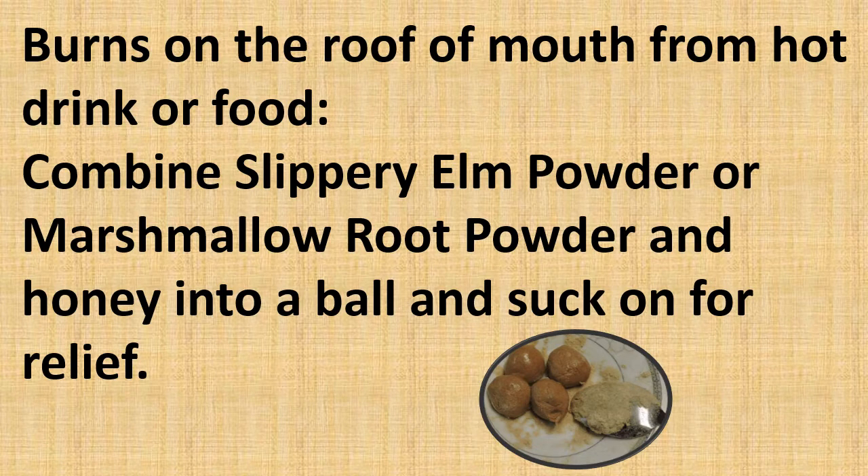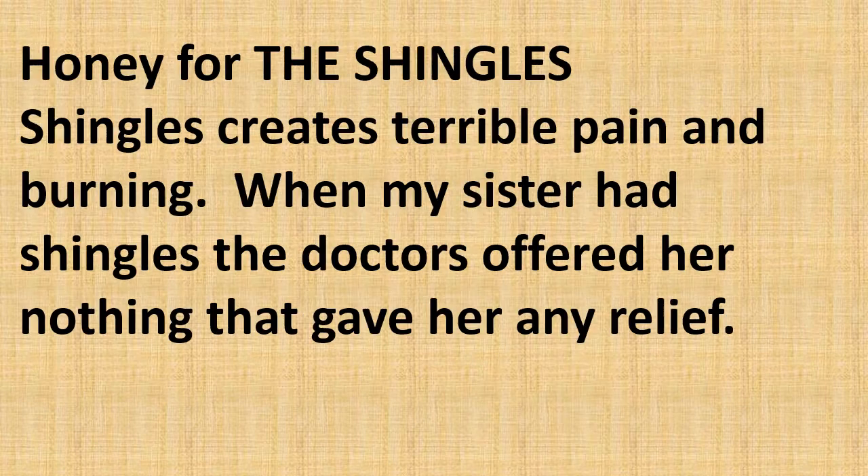We've all burnt the roof of our mouth from a hot drink or food. You can combine slippery elm powder or marshmallow root powder with honey, form it into a ball, and suck on it for relief.